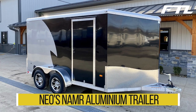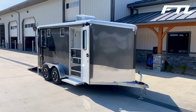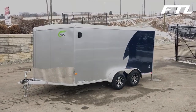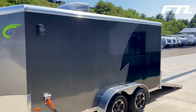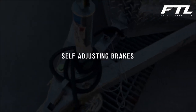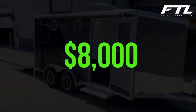Number 7: NEO's NAMR Aluminium Trailer. The NAMR Aluminium Enclosed Motorcycle Trailer from NEO has a rounded top and a slanting nose. These trailers are very durable and of great quality. The NAMR is available in lengths from 8 to 20 feet, widths from 5 to 7 feet, and interior heights ranging from 66.5 to 72.5 inches. The NAMR offers a variety of axle options as well. Bonded exterior skin, flush-locked curbside door, and self-adjusting brakes are some of the features that come with the standard version. The starting price is around $8,000, which is quite reasonable.